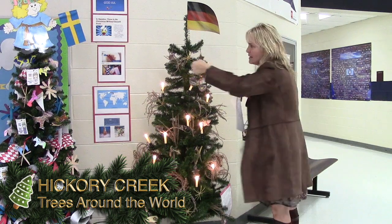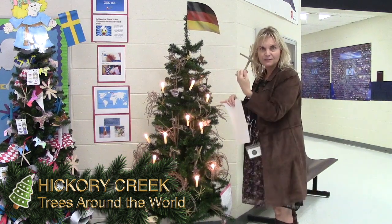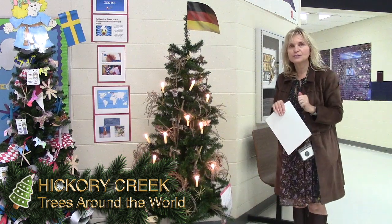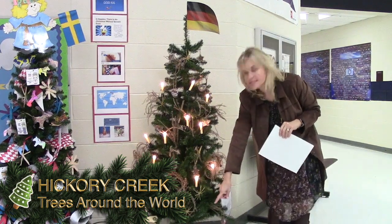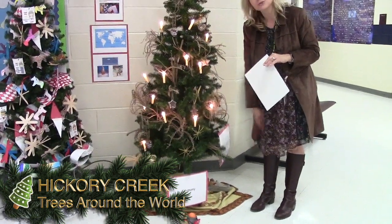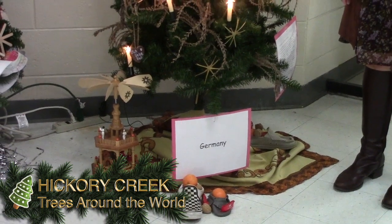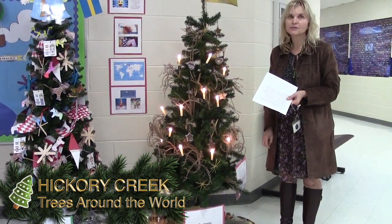They put gingerbread cookies that children decorated on the tree, and they might also make different things out of straw, like stars. Christmas trees originated in Germany, and their trees are usually very simple. On December 6th, it's called St. Nicholas Day, when St. Nicholas would come and put treats in the children's shoes — we have a couple of shoes on display with treats from St. Nicholas. Traditionally in Germany, Christmas is celebrated on Christmas Eve rather than Christmas Day, and the Christmas tree would be decorated that night before Santa Claus would come.